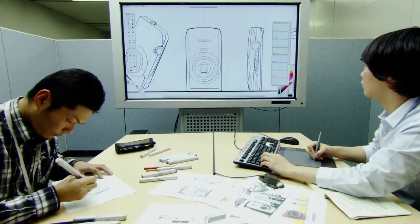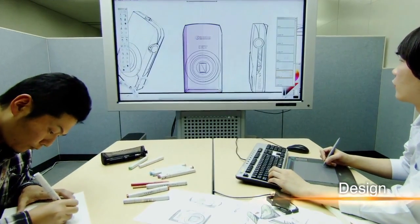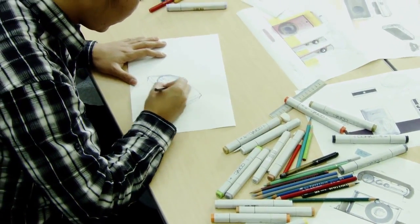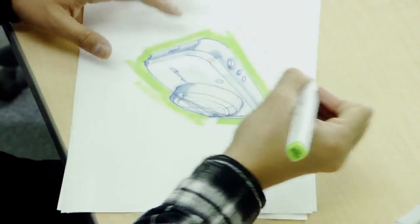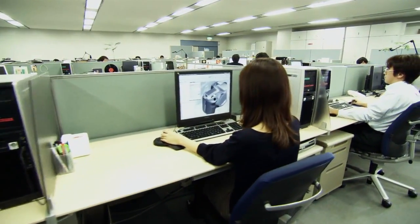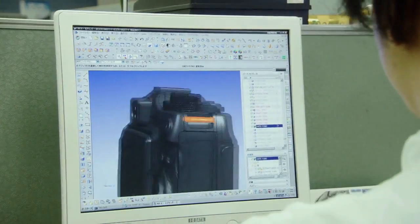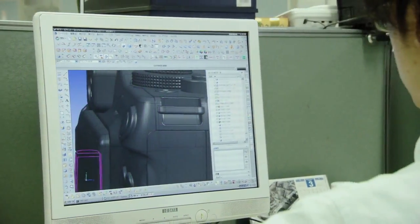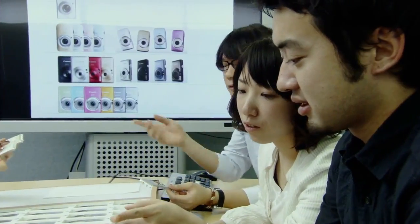How are digital cameras designed and developed? First, a designer sketches the body of the camera. A 3D model is then created on a computer and the details are worked out. The color and texture of the different parts and the camera's overall ease of use are then considered.